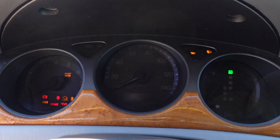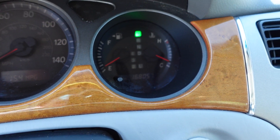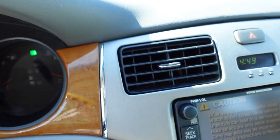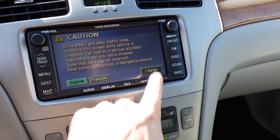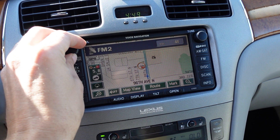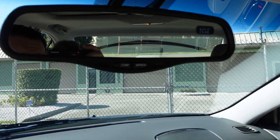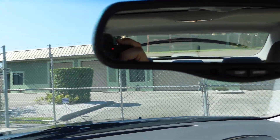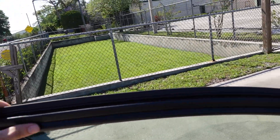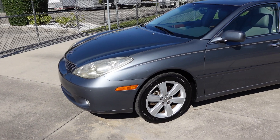Turning the vehicle on here — 168,000 original miles. There's the navigation system. The speaker system sounds good and the AC is ice cold. You can see the compass up there working. Side impact airbags and everything is working properly. Come by and see us for this almost near-flawless 2005 Lexus ES 330.